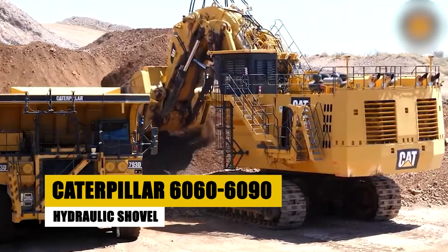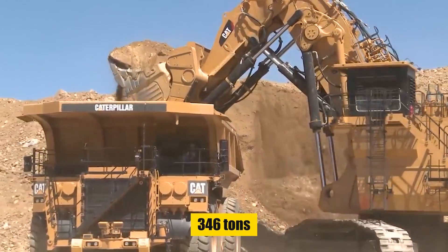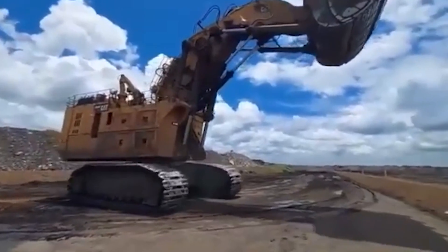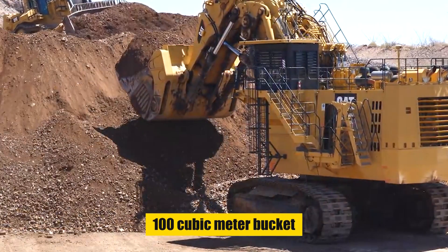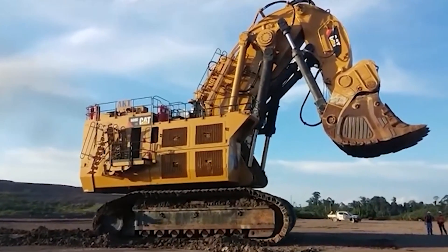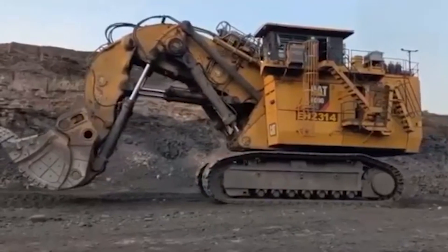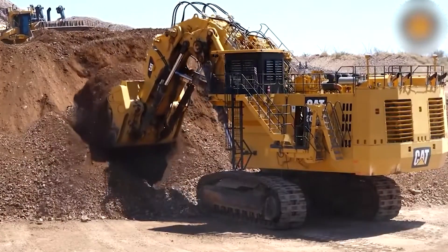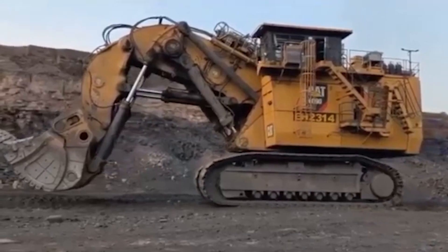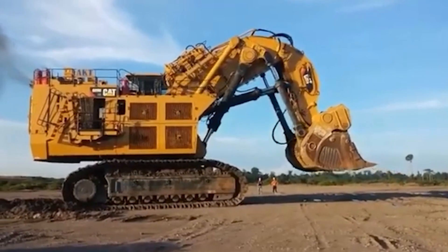At number 7, the Caterpillar 6060-6090 hydraulic shovel emerges as the payload king in its class, weighing a formidable 346 tons. Fueled by a roaring 4,400-horsepower engine, this machine is a force to be reckoned with, effortlessly tackling the toughest materials. Its colossal 100-cubic-meter bucket — akin to filling an entire Olympic-sized swimming pool in one scoop — stands as a testament to its unparalleled capacity. With CAT's patented TriPower system automating bucket guidance and maintaining constant boom momentum, the 6060-6090 maximizes efficiency while providing operator comfort.